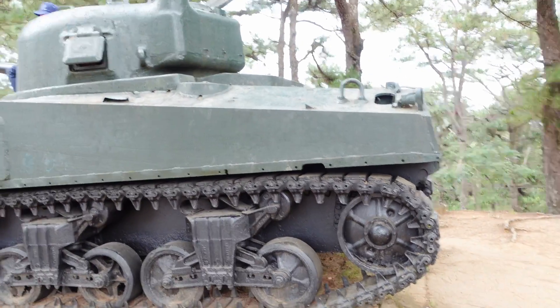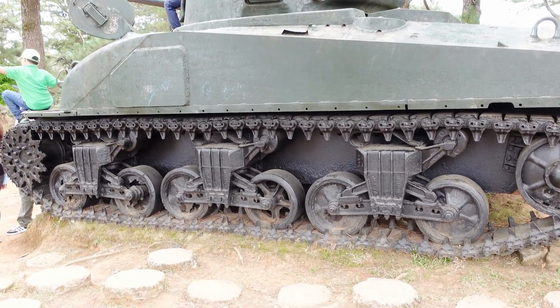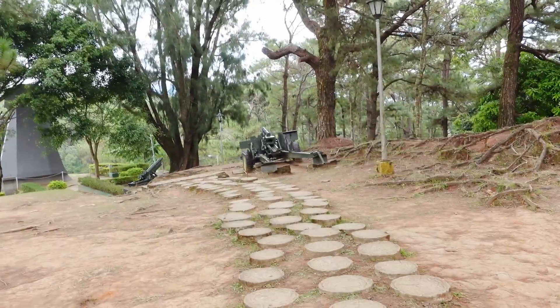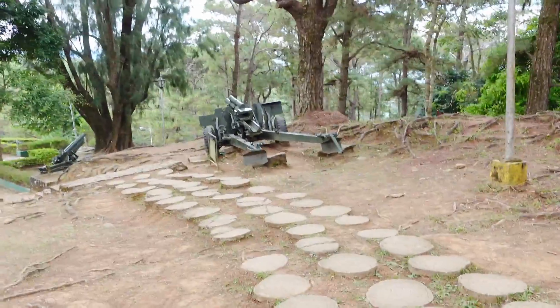And this one is your M4 Sherman tank, extensively used in World War II, even in the European theater of war. This is the 105 millimeter howitzer, still used during World War II.